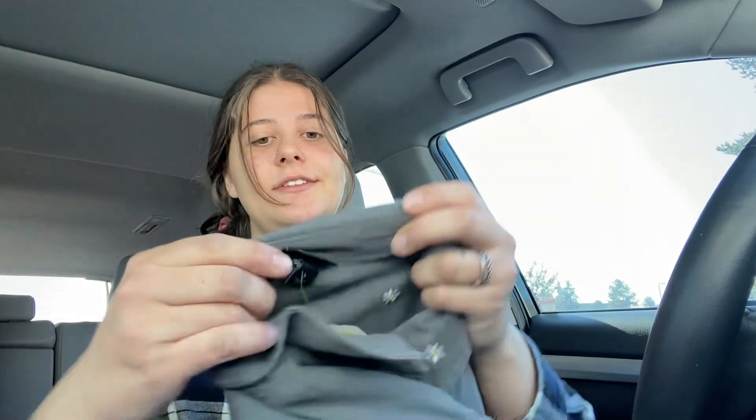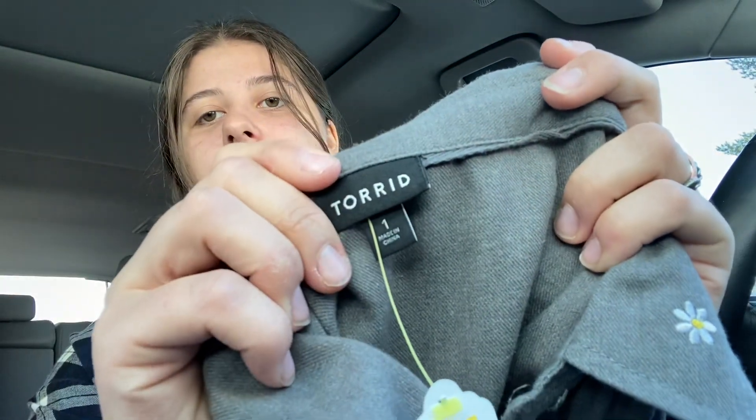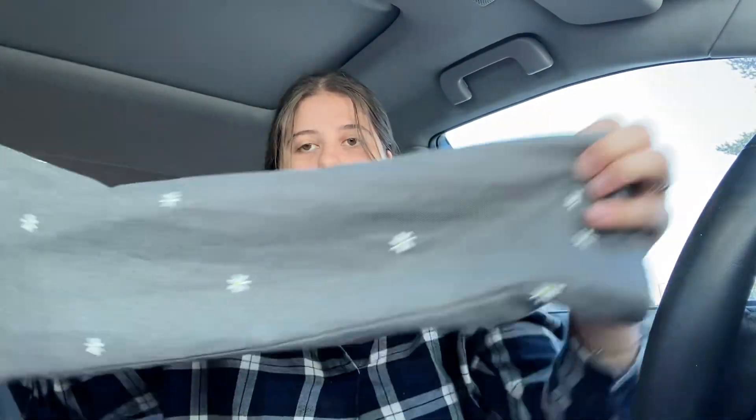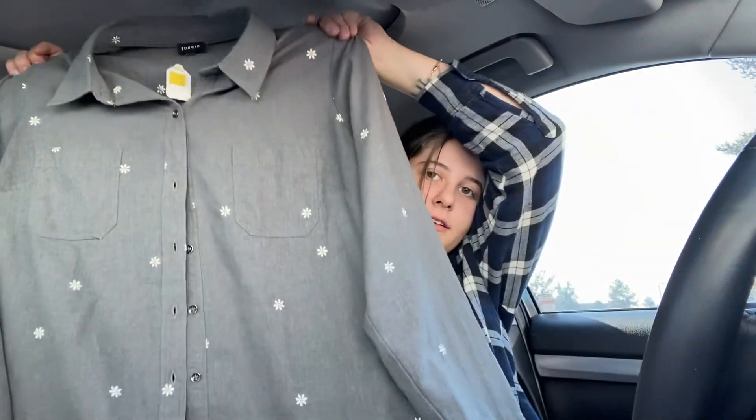This is super cute — this is Torrid size 1X, and how adorable is this? It has embroidered daisies all over it and it's button front. It's actually really cute. I like this type of button up — it's cotton and polyester, but really cute.